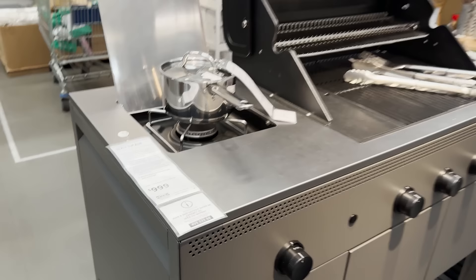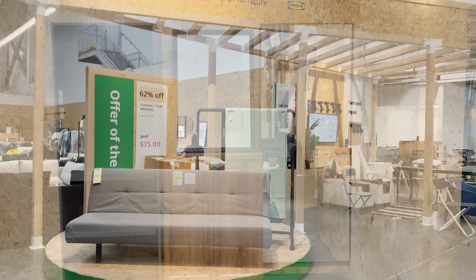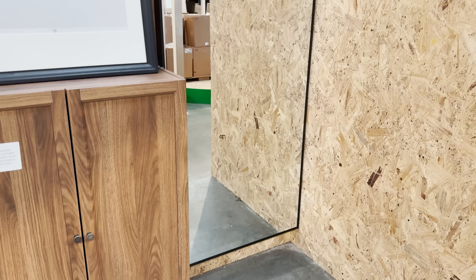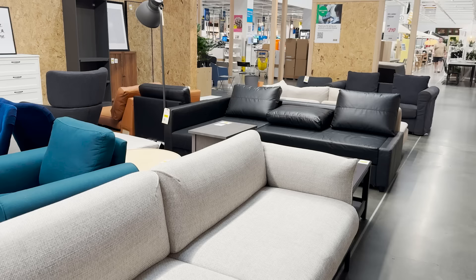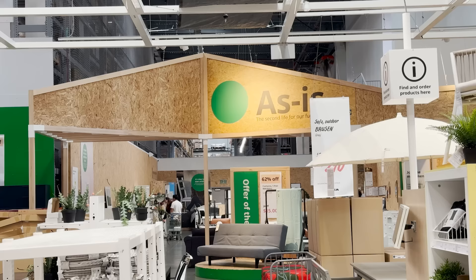Let's check out the as-is section — this is the Ikea thrift store, where you can find all of those marked down items. I always recommend trying to find cabinets in here because then you don't have to do any Ikea building — it's already done and you can put it in your car and take it home. Everything here is marked down significantly because these are items that have either been returned, are slightly damaged, or maybe missing some parts, but a lot of items are in perfect condition. Sometimes it's actually best to check this out before you go shopping throughout the rest of the store.